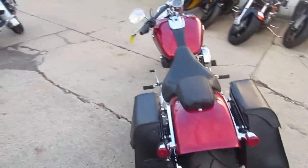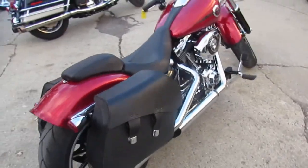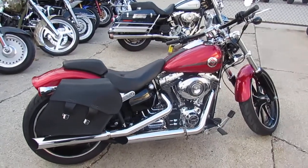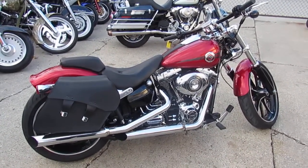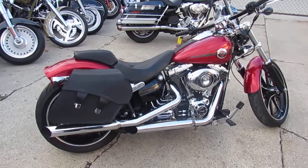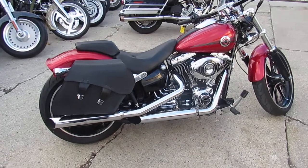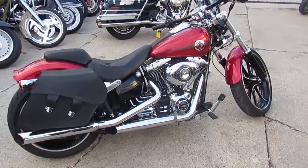These are cool bikes. This 2013 has got nine thousand eight hundred ninety six miles. This thing is perfect — ten out of ten. It's a one-owner bike, low mileage. It's got the quick-release saddlebags, the 103 cubic inch motor, the big fat 250 rear tire, slash-cut staggered exhaust. This thing's got it all. You guys can buy with confidence. 2013 Harley Davidson Breakout — fourteen thousand nine hundred dollars.